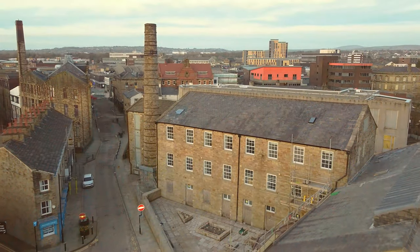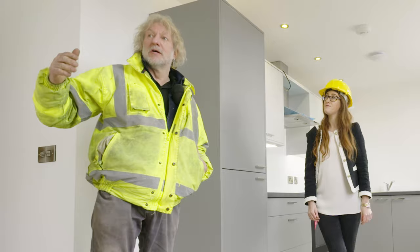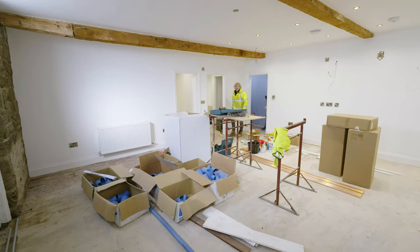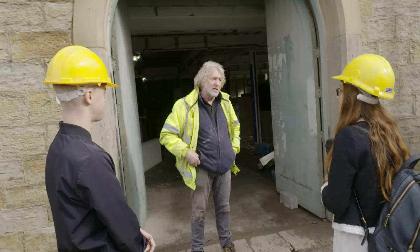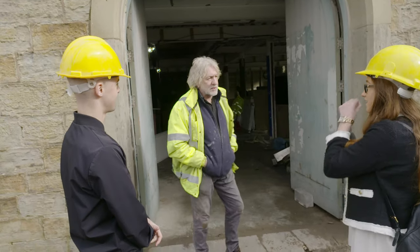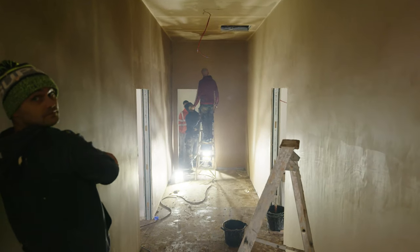We're here in Burnley Town Centre at the former Lava Ignite nightclub. They've redeveloped this particular venue into 26 apartments and we're going to have an exclusive tour. This is a project that Burnley can be very proud of. We're going to meet local lad and contractor Mick Cuckson, who uses several Burnley companies during this project. Mick took us on an exclusive behind the scenes tour.